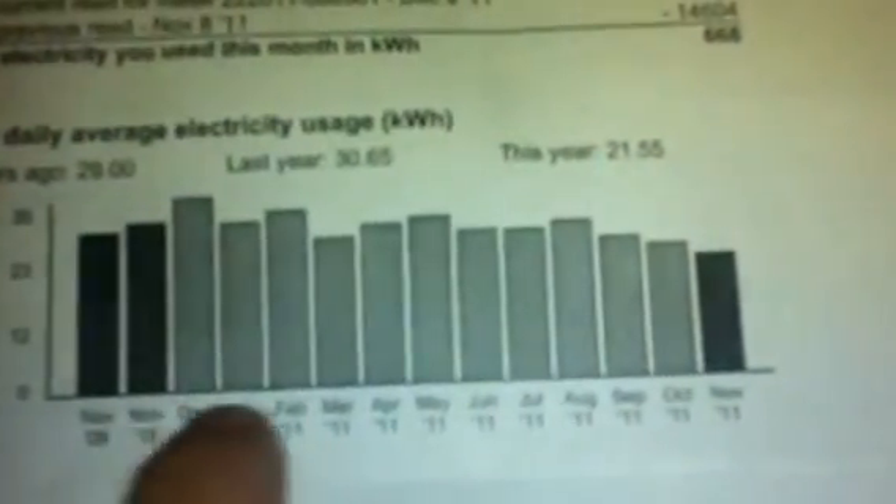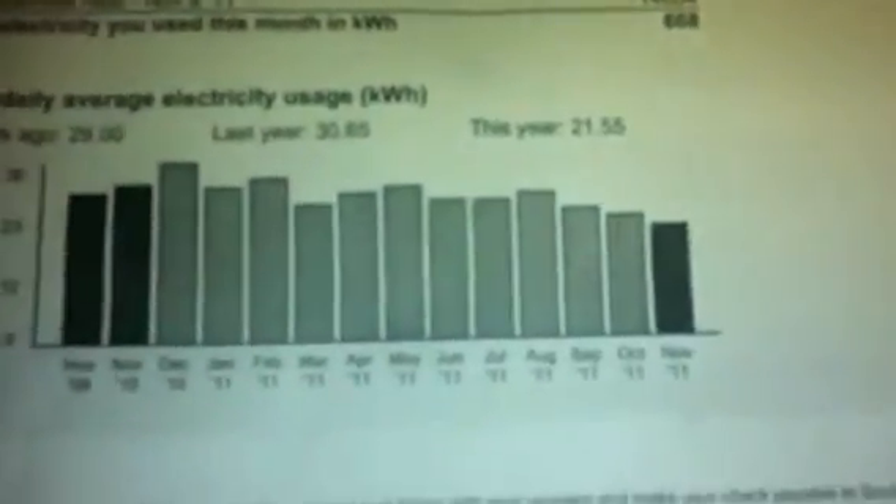Here's a quick grid of my energy use over the year since I got my system — you can see the graph. My energy consumption has just gone down huge. My November last year was about 29 kilowatts. This year I'm at 21 kilowatts. There's your proof right there of what these things are doing for me.